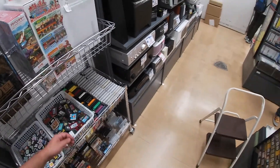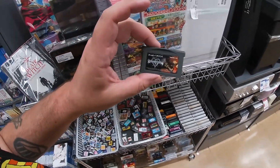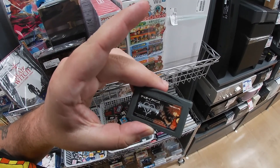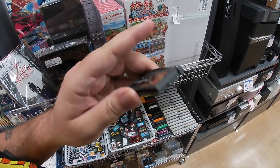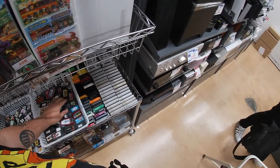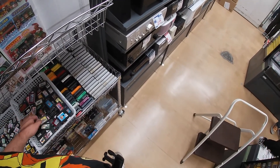Kingdom Hearts: Chain of Memories on the Game Boy Advance for 510 yen — pretty good deal there. I'd buy that if I had a Game Boy Advance and could read Japanese. Man, I would be in trouble.